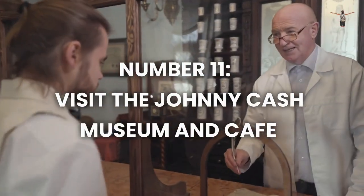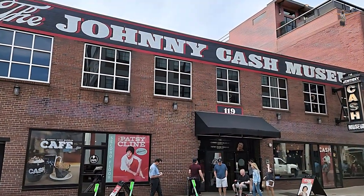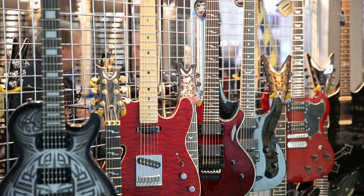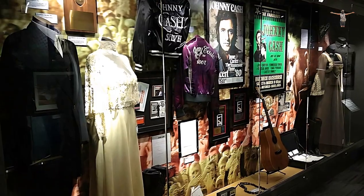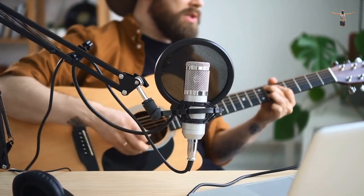Number 11: Visit the Johnny Cash Museum and Café. For country music enthusiasts, the Johnny Cash Museum and Café is an essential stop on any Nashville itinerary. This museum is dedicated to the life and career of Johnny Cash, one of country music's most iconic figures. Visitors can explore exhibits showcasing a wide range of memorabilia, including guitars, clothing, and handwritten notes from Cash himself. The museum offers an in-depth look at the life of this legendary artist, with plenty of fascinating insights and stories to discover. And when you're ready for a break, be sure to stop by the on-site café, which serves up delicious southern comfort food.